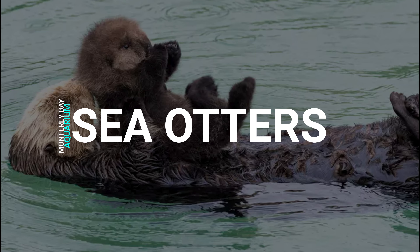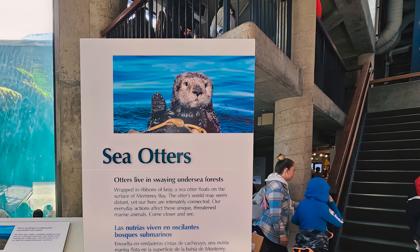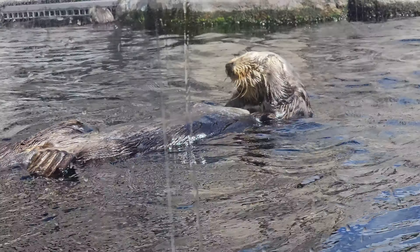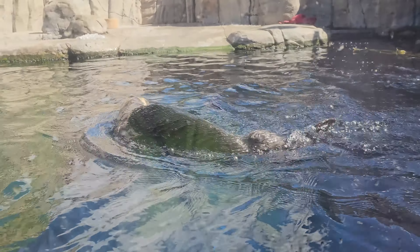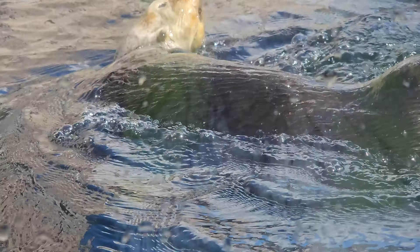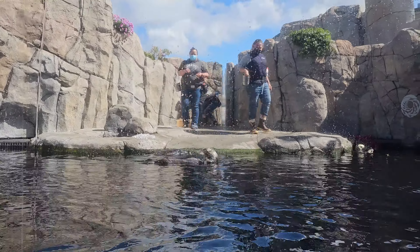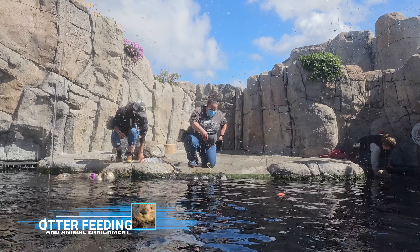One of the most popular exhibits is the sea otter tank on the second floor. Here, visitors enjoy the antics of these playful southern sea otters as they romp, tumble, and wrestle like they do in the wild. A crowd often gathers to watch the feeding of the five rescued animals. For 35 years, the aquarium has been the epicenter of sea otter recovery.